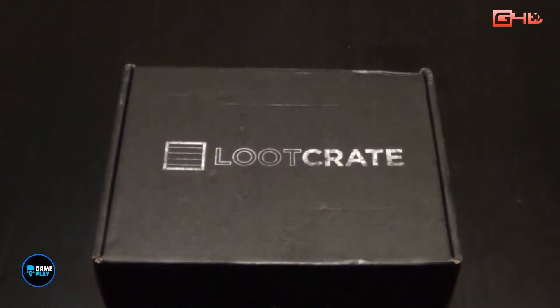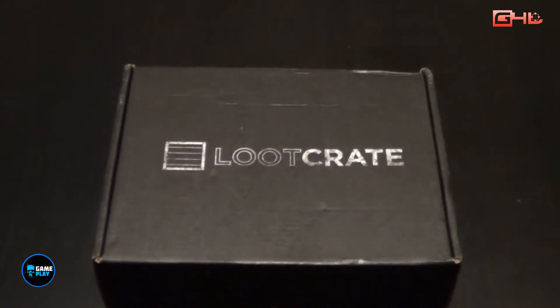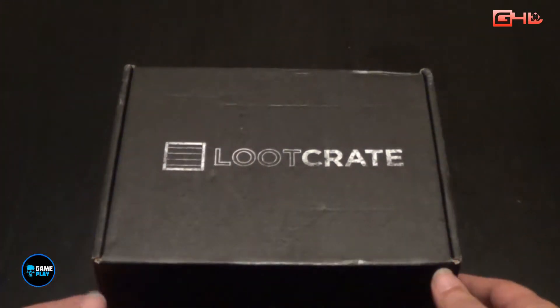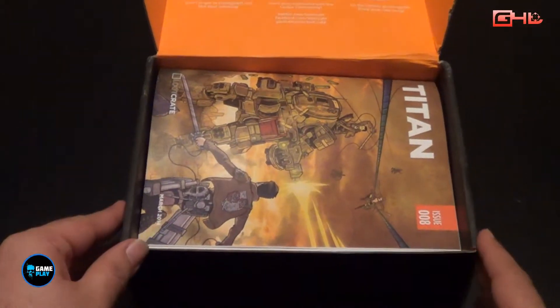Hi there everybody, Man above the Morgue aka VampireH from Gameplay, also representing Gamer for Life UK. I'd like to introduce you to a special unboxing. This is my first ever Loot Crate unboxing, so let's check out and see what's inside the box. This is the March edition. I'd seen unboxings of these previously on the internet but it wasn't available to countries like the UK and Australia, but they are now available. So let's pop open the top and have a look inside.